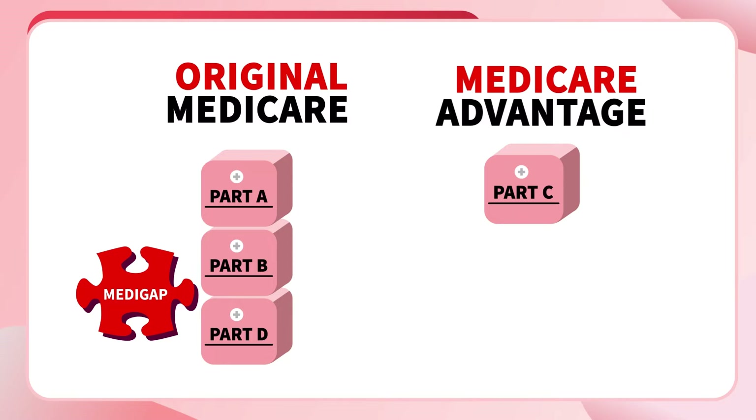After that, you'll have other decisions to make. If you choose Original Medicare, you'll have the option to buy a Part D plan or a Medigap plan, or both. If you choose Medicare Advantage, you might have lots of different plans to choose from. Either way, you'll need to research what's available in your area and select the option that best meets your needs.